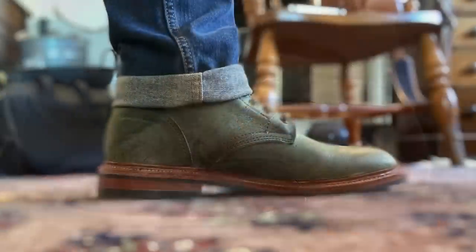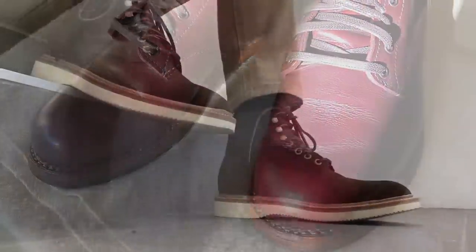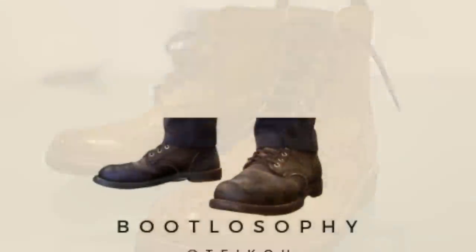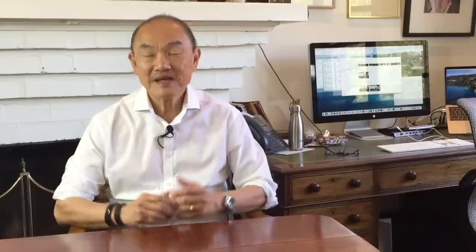Now in this video, I'm choosing my top five service boots that I love, out of all my collection of maybe 35 or so pairs. I have about 35, 36, maybe even up to 38 pairs of service boots in my whole collection of 70-something pairs of boots.